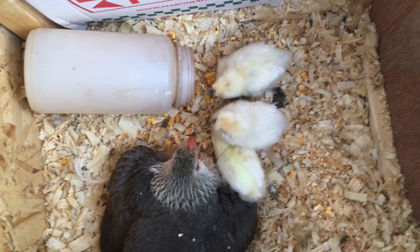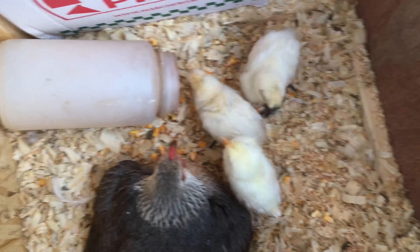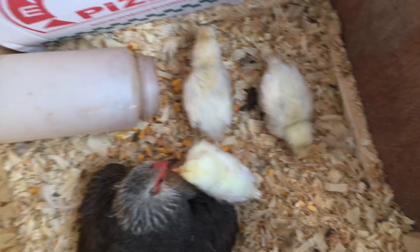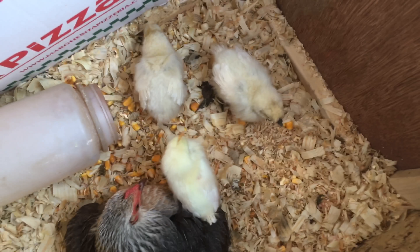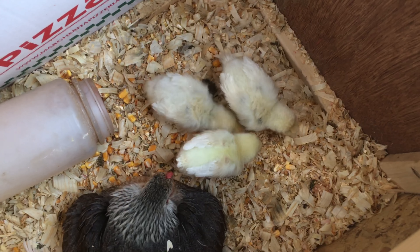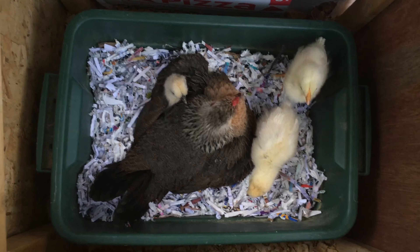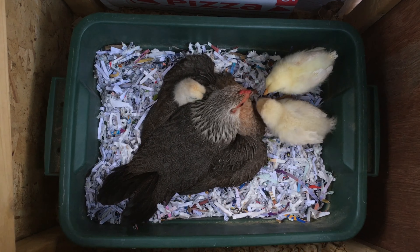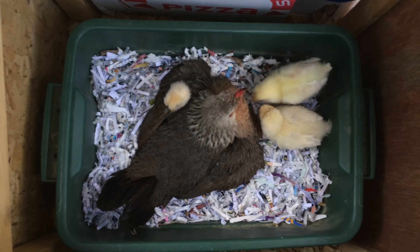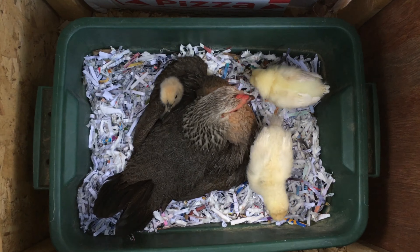I'll let her settle down in the box a bit and get used to what's going on before I move them, so as to not disturb her and her babies more than necessary. Mama's moving into her bucket, hunkering down, letting the chicks under her — and they're playing. I think it's about time I move her inside.